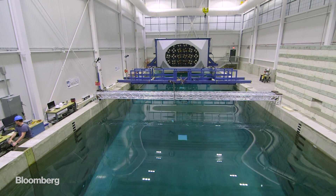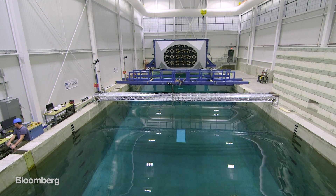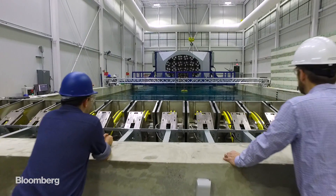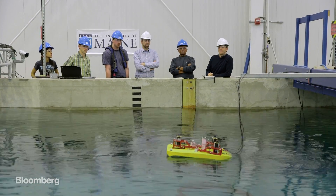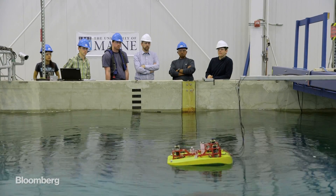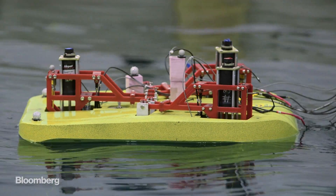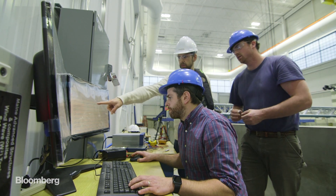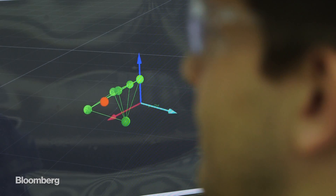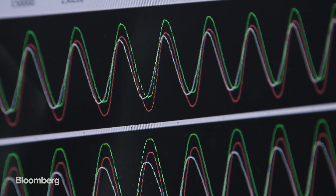Here at the University of Maine is a 350,000-gallon tank of water capable of simulating almost any ocean condition. But what's got everyone's attention is the little yellow device in the middle of the pool. This is the Triton — a prototype wave energy harvester. Its creators, Ascella Power, are testing it here in Maine to see if they can finally make ocean power a competitive source of energy.